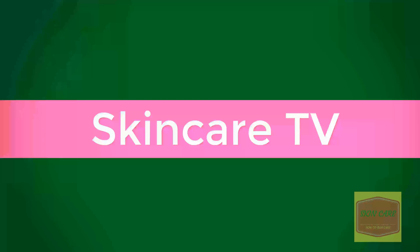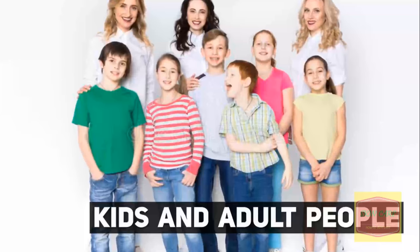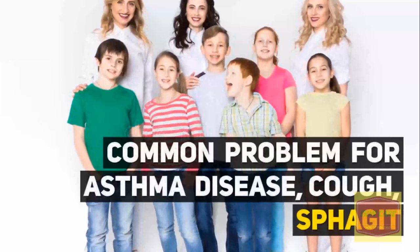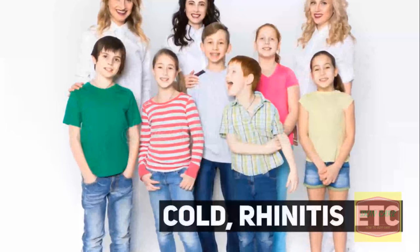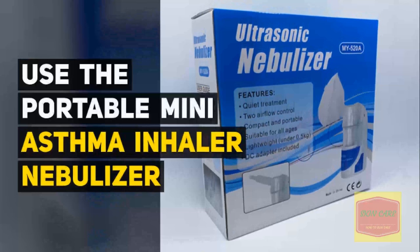Welcome to Skin Care TV. A common problem for kids and adults is diseases like asthma, cough, sputum, cold, rhinitis, etc. Use the portable mini asthma inhaler nebulizer.